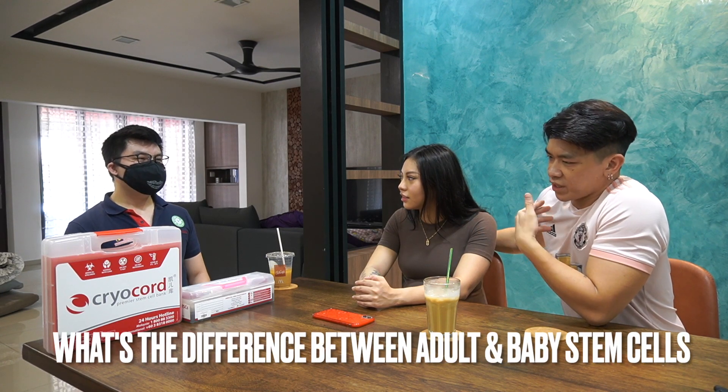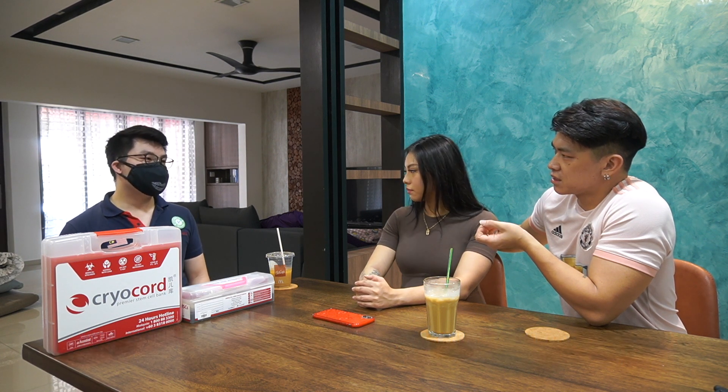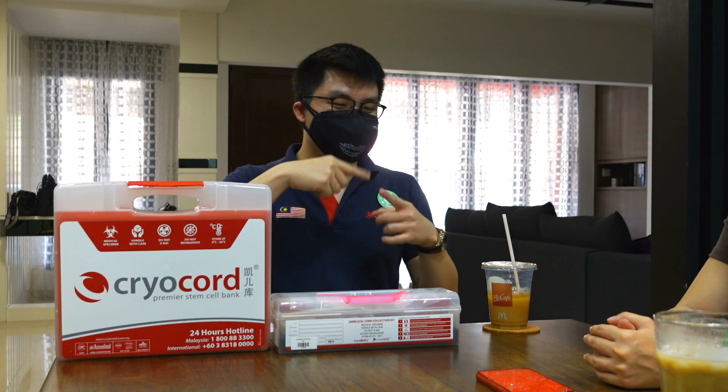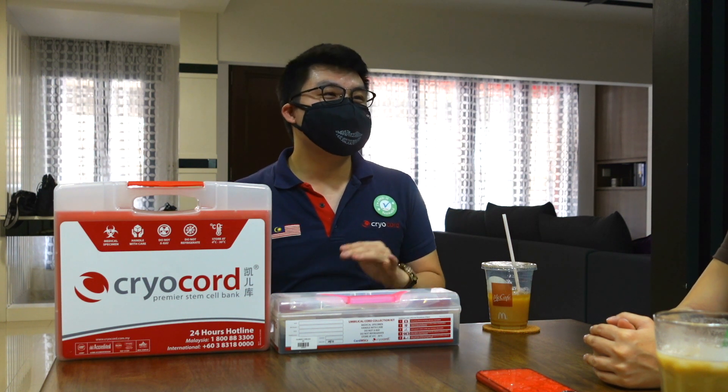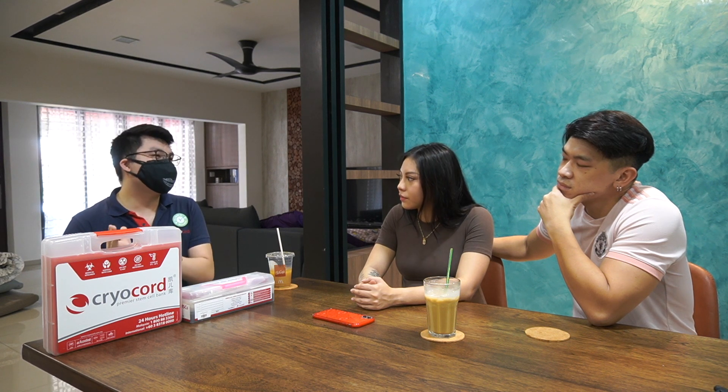What's the difference between adult stem cells versus baby stem cells? If I were to extract adult stem cells from my bone marrow or adipose tissue, those stem cells belong to a 28-year-old. But if you take stem cells from your newborn baby, they belong to a zero-year-old — very pure. So which one is more hard-working? The baby one, of course. They multiply more actively and can turn into more types of cells. The adult ones are more limited and less hard-working.